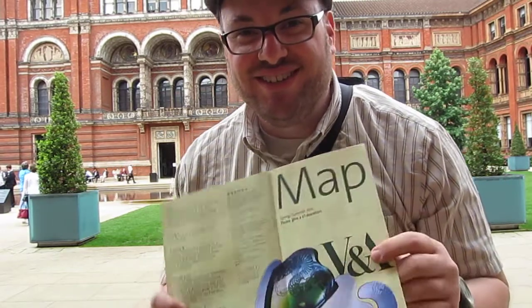Here's the map. It's free to enter — most of the museums in London are free to enter — but you pay a pound for the map. So I got a map, and it's a nice museum so far.